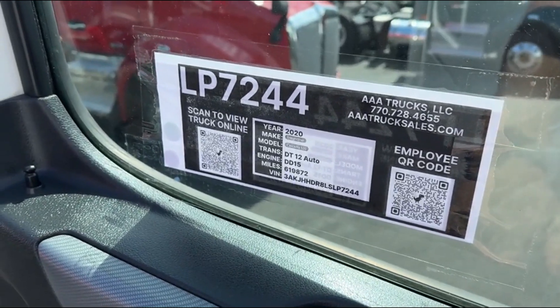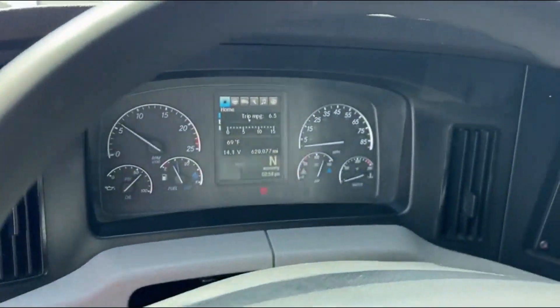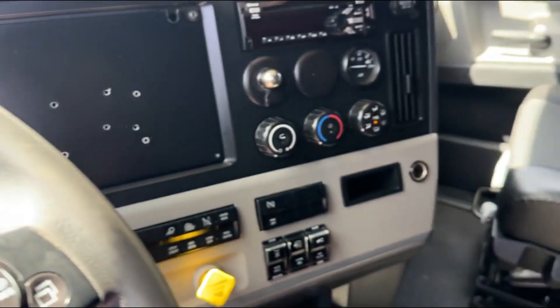Hey guys, we've got another 2020 Cascadia 126 here. Double bunk condo, DD15, 505, 620 on the miles, running excellent.